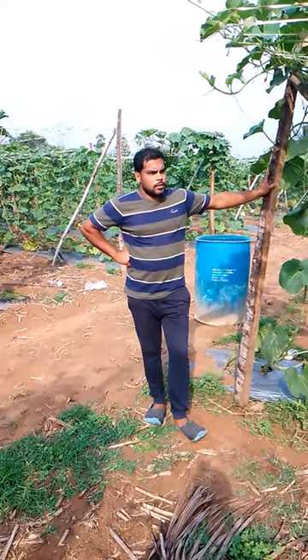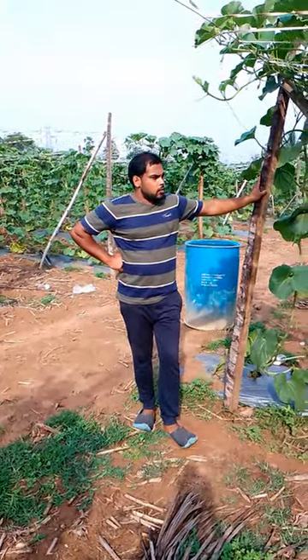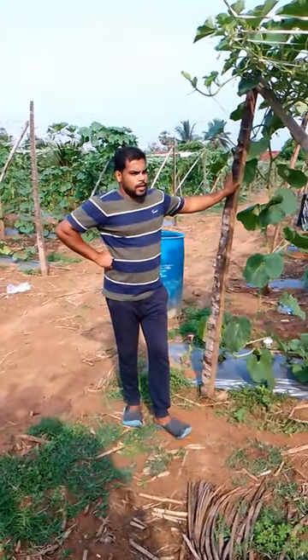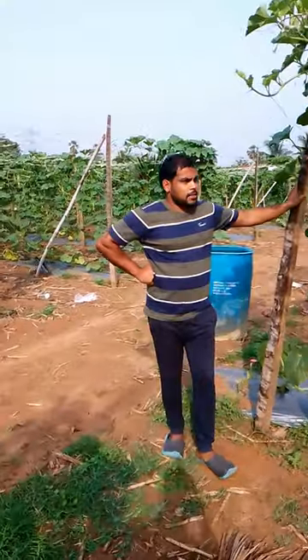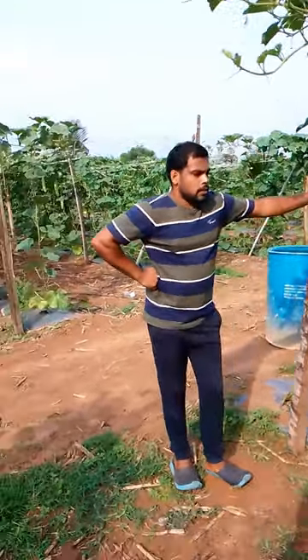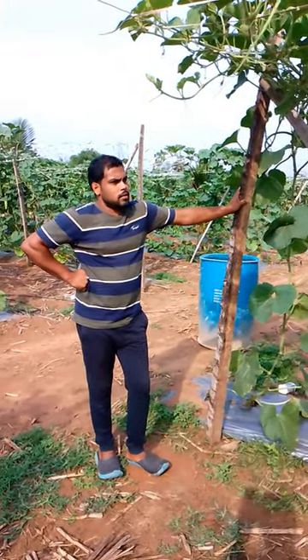Hello viewers! Welcome to our channel, Suresh World. Today we are going to try the vegetables in the crop. This is the seed of F1 Harosha Hybrid variety.